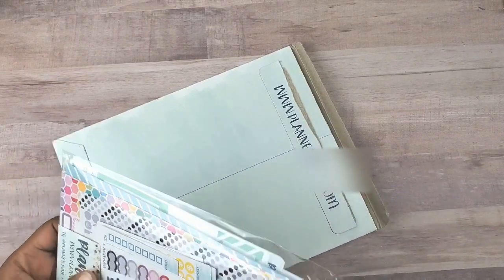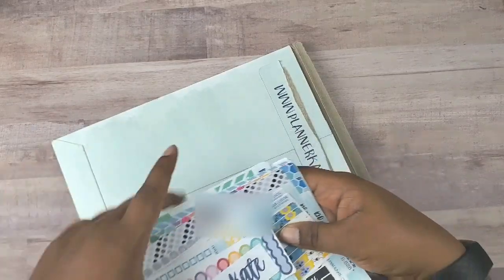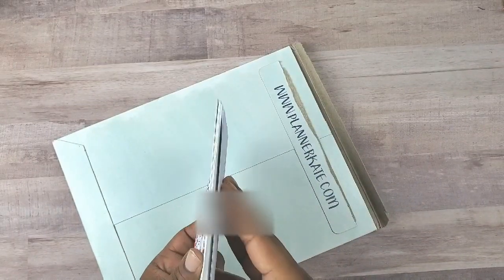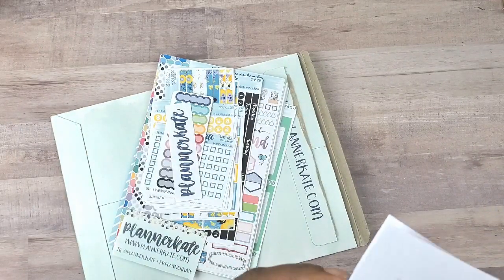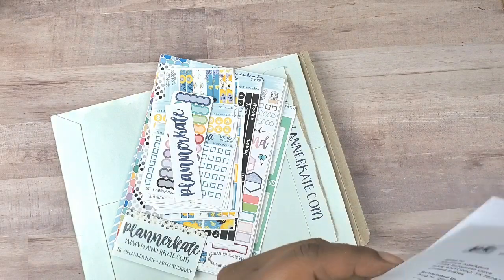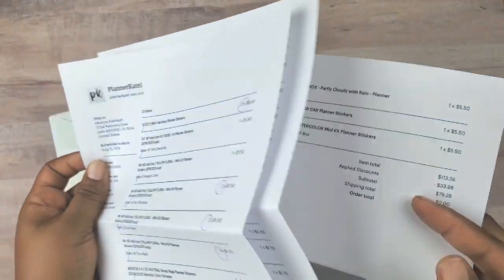I was a little late on the sale, but she had a good sale — 30% off — and I bought a bunch of stuff. My order was three sheets, well, two and a really tiny one.